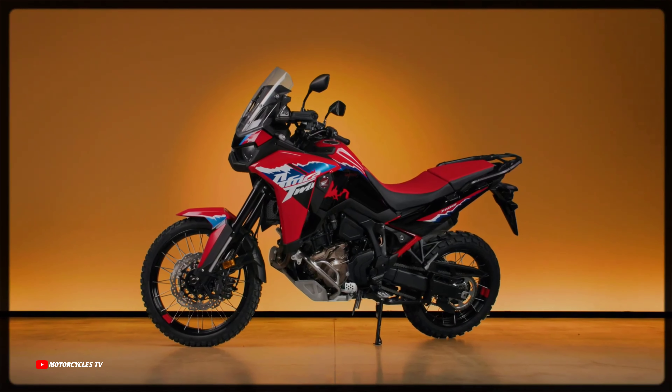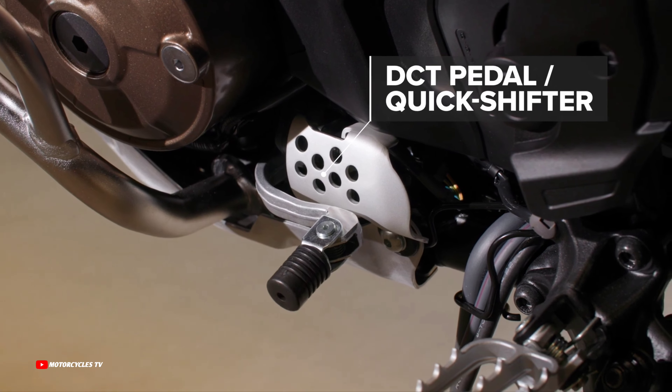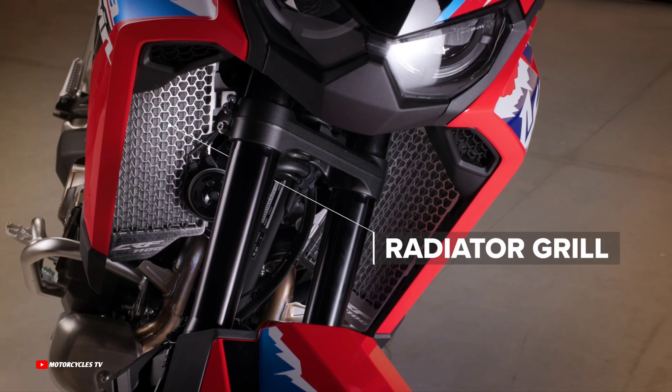For the version with manual transmission, the quick shifter is included, while for the DCT version, the foot shift lever is included.